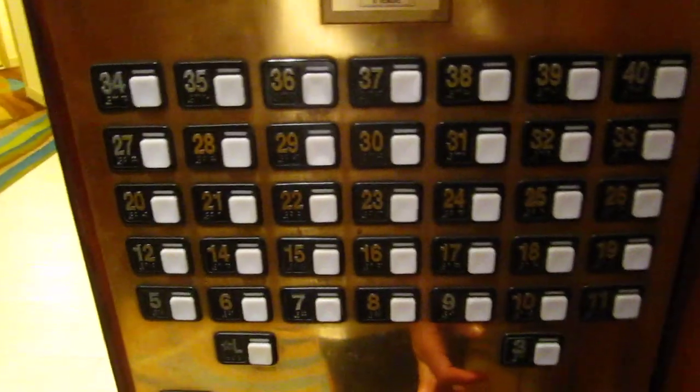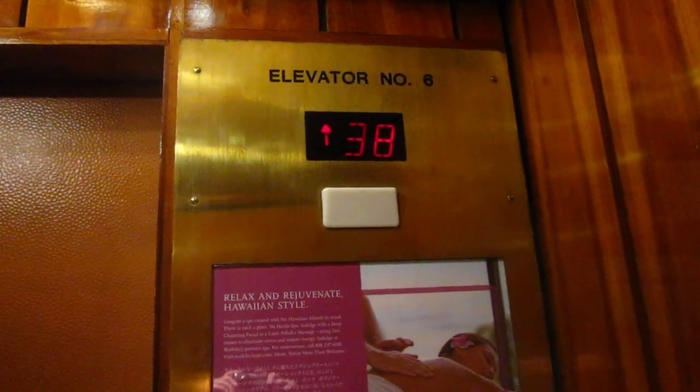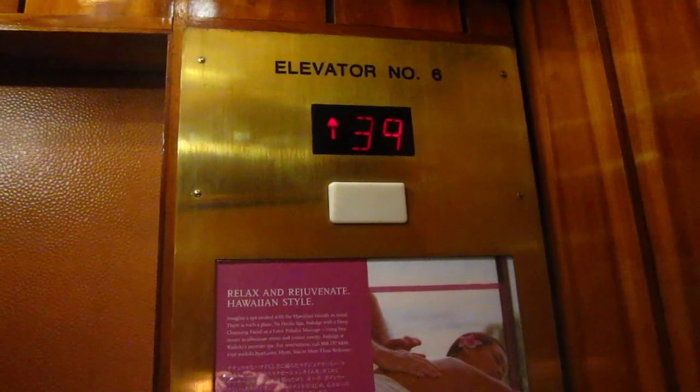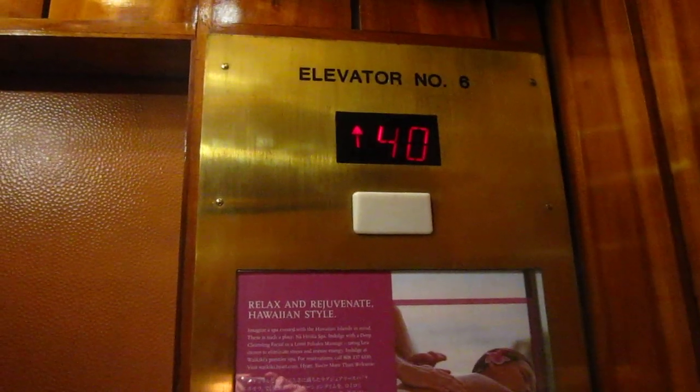You hear the button? Pause it if you need to see. Let's go up to floor 3 — down to 3, actually. Going to 40. Three.